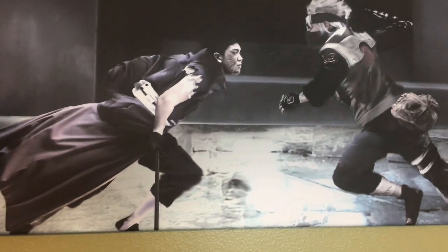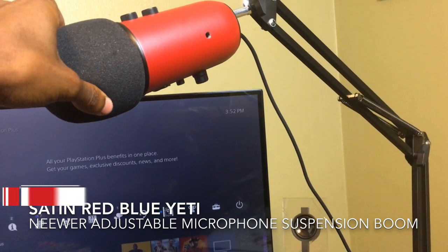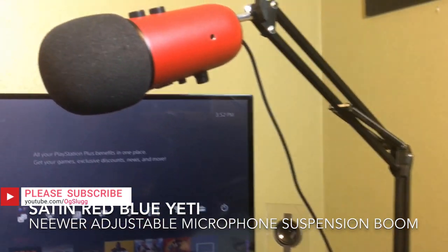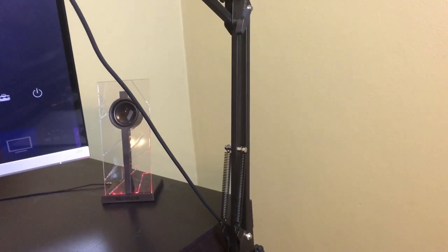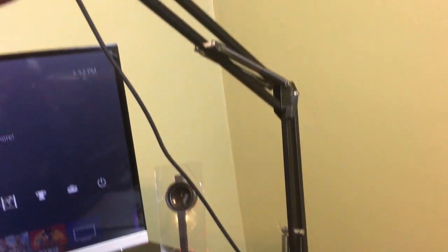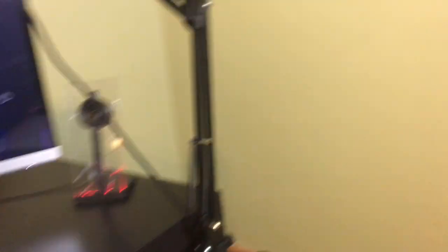Moving over, I have a Blue Yeti in red edition — a red Blue Yeti. I had to get it because my whole setup is red and black. It's sitting on a boom stand. The Blue Yeti was $120 on Amazon and the boom arm was $16.99 — it screws right into the desk. Everything will be linked in the description.